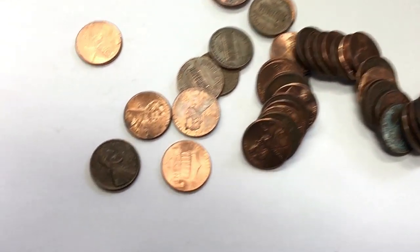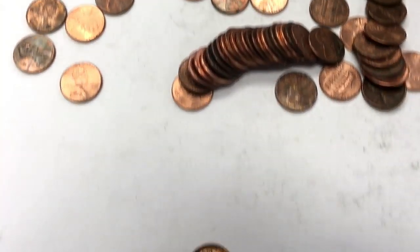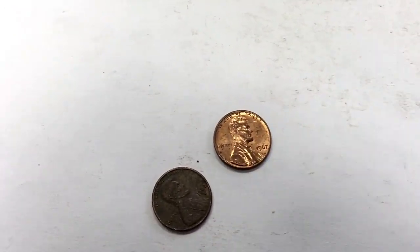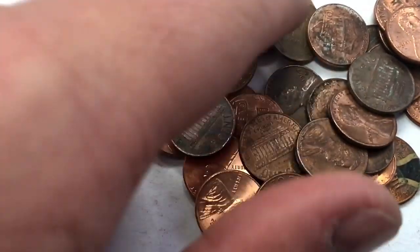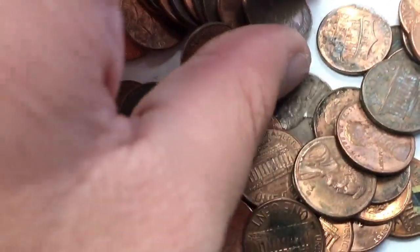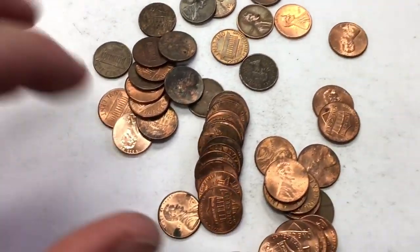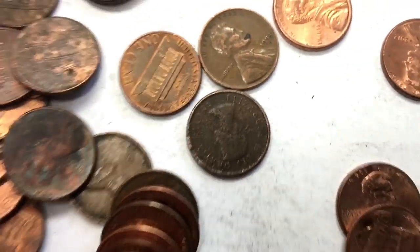I don't think it's worth anything because it's in pretty bad condition, but still pretty cool. Here's my fourth roll and I found a really nice looking 1967 penny that I think might be a proof. On the fifth roll I found another wheat penny and it's from 1944. Getting into our sixth or seventh roll — 1953. And right next to it is one from Canada, a 1961.